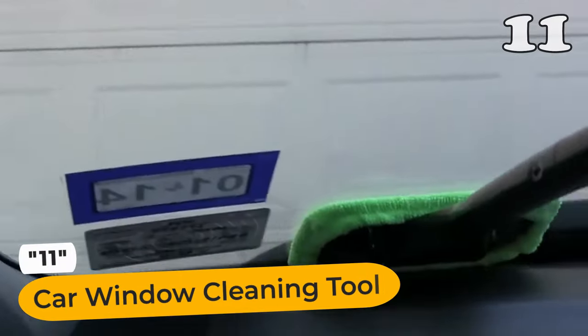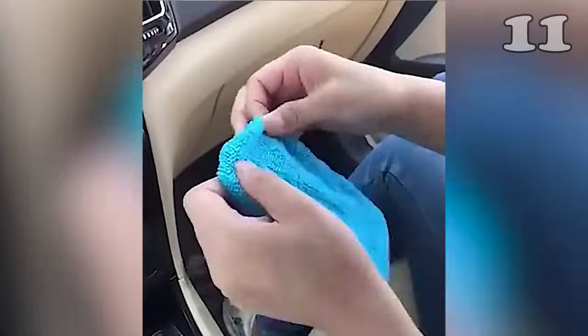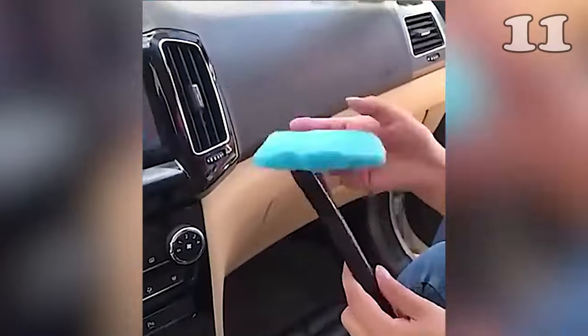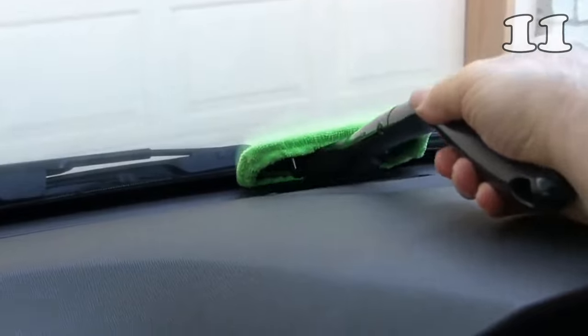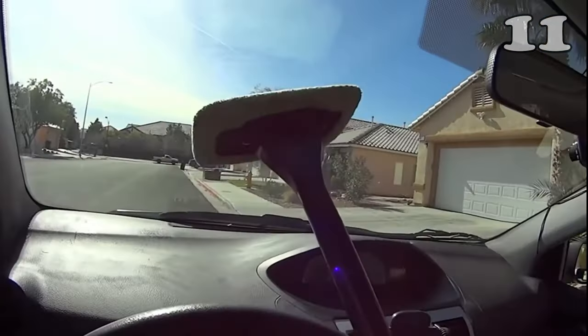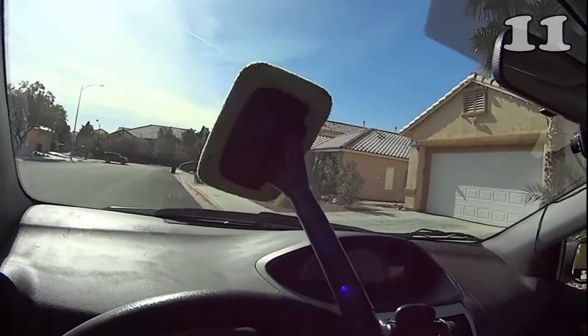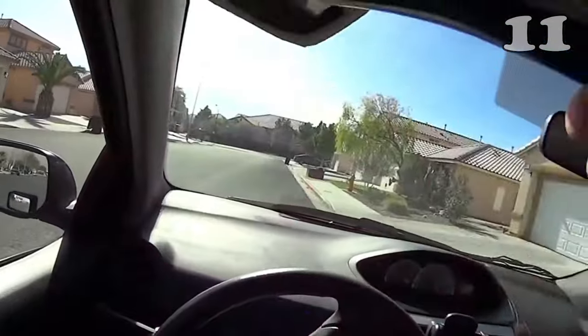Revolutionize your car cleaning experience with this innovative windshield cleaning tool. Crafted with a blend of fiber and ABS, it's lightweight at just 80 grams, yet robust enough to tackle grime on your windshield. The tool's long handle and microfiber cloth make it easy to reach and clean every corner of your car's interior glass, ensuring a spotless, streak-free view. Perfect for drivers who value clarity and cleanliness.